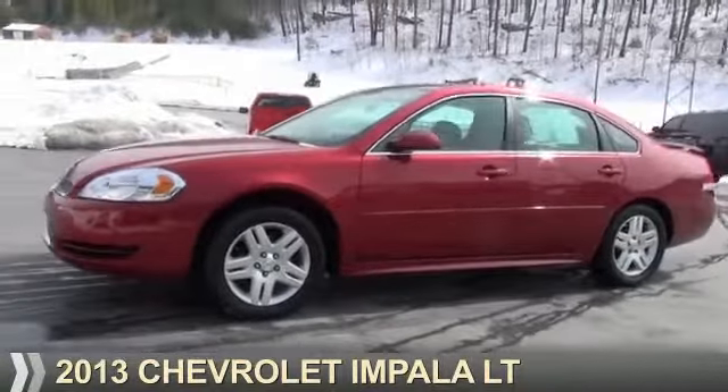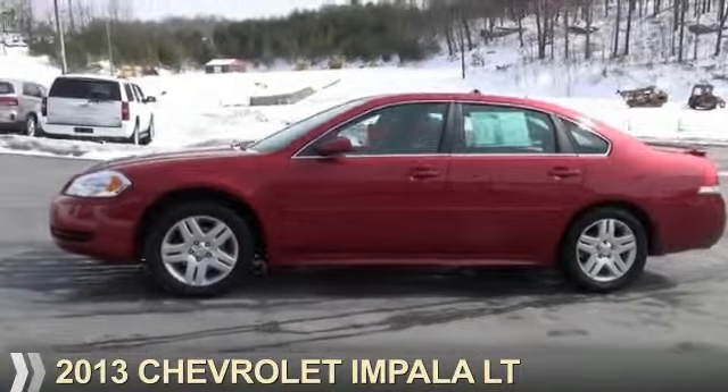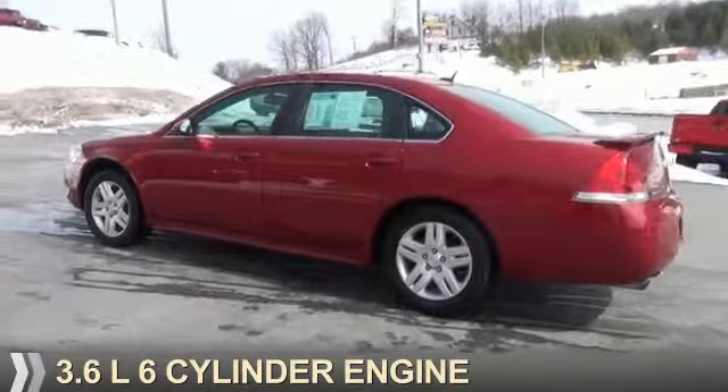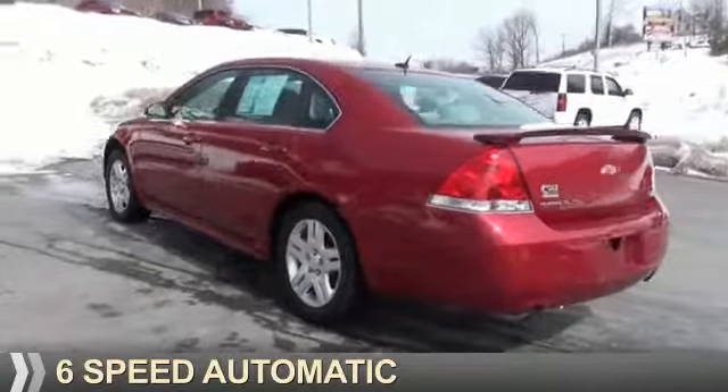Presenting the 2013 Chevrolet Impala. It's powered by front-wheel drive, a 3.6-liter six-cylinder engine, and a six-speed automatic transmission.